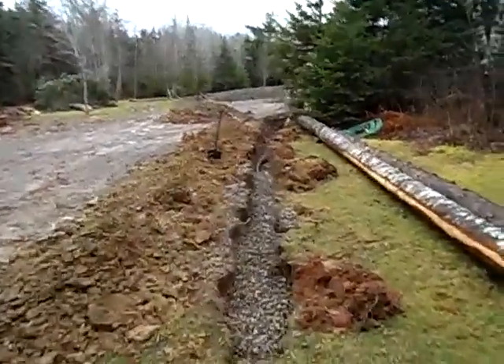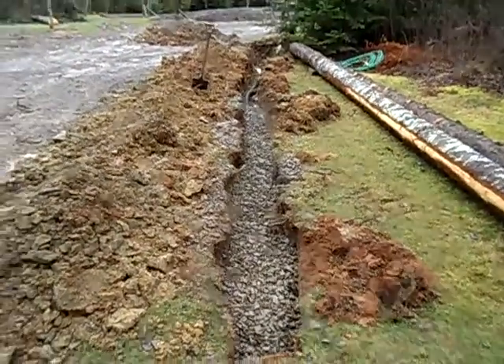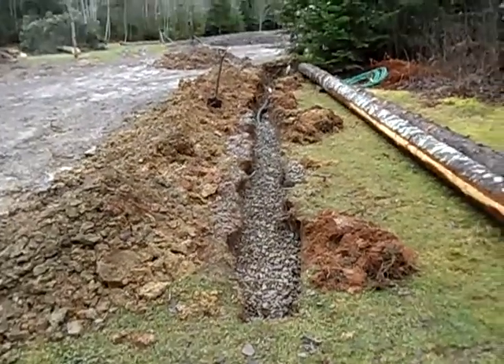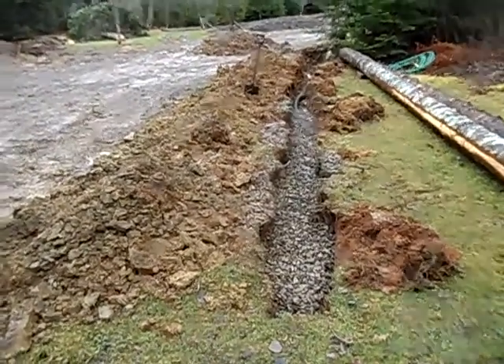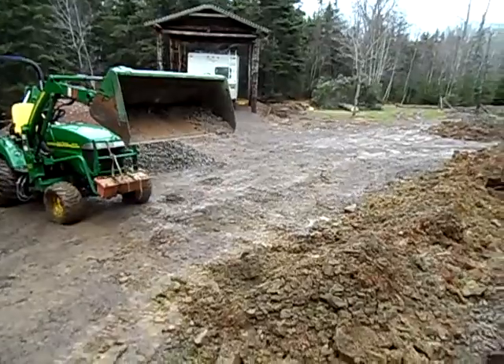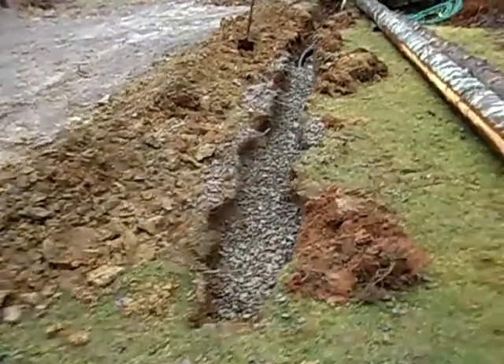Why they call this a French drain I don't know, but they do. Anyway, French or English, it's going to take the water away and stop the water from going in my driveway here and freezing. It'll take it down here.